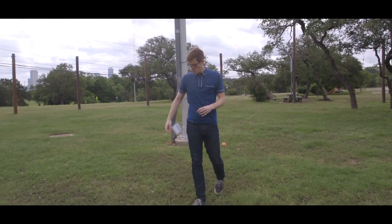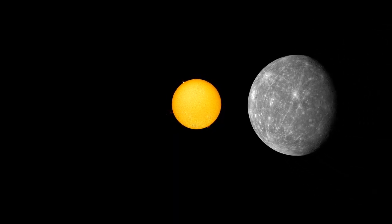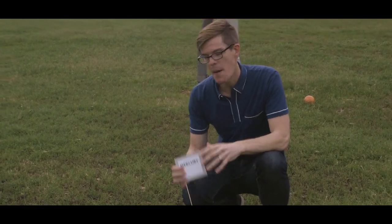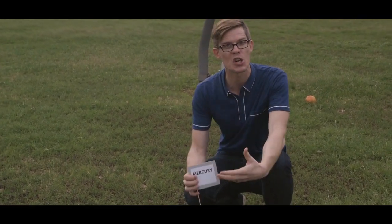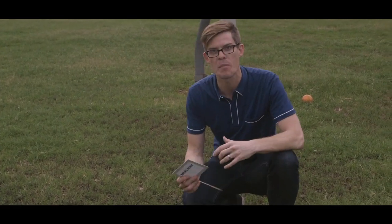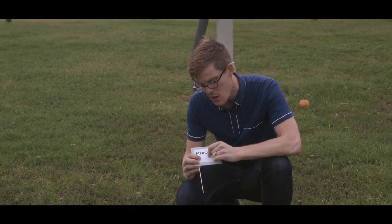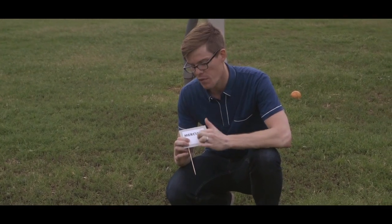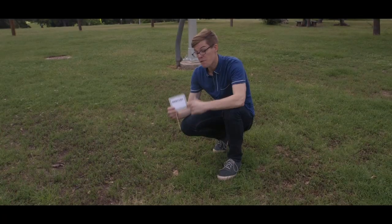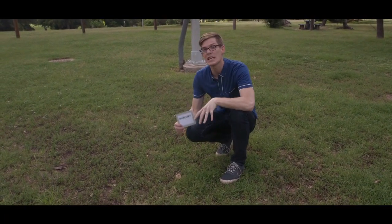Here we are at our first planet, Mercury. One thing to note about the orbits of the planets is they're not circles — they're ellipses. That means sometimes the planets are a little bit closer, and sometimes a little bit farther. So here we are at four and a half meters, or about 15 feet away from our grapefruit sun. At this scale, Mercury is only the width of four human hairs — just a tiny dot you can barely see.